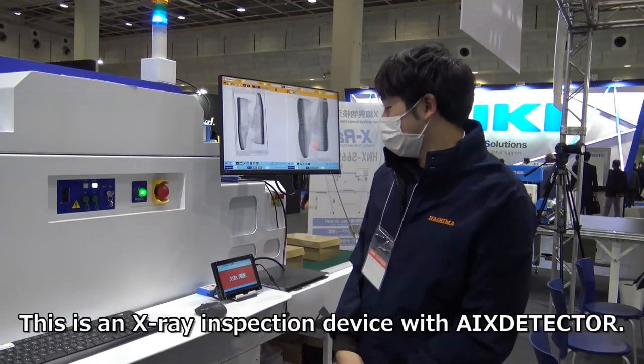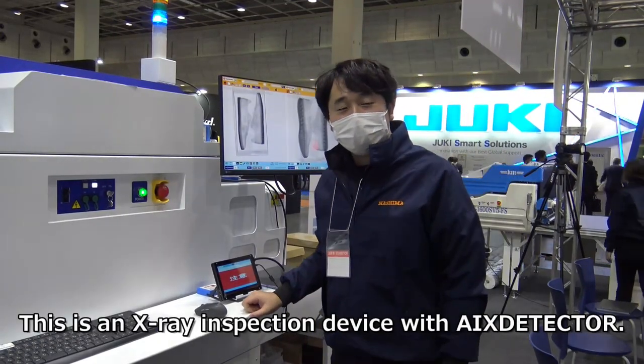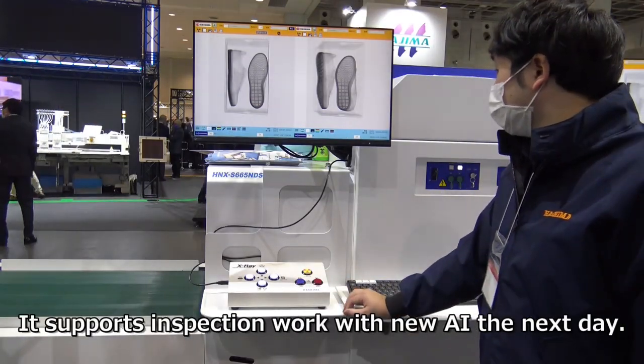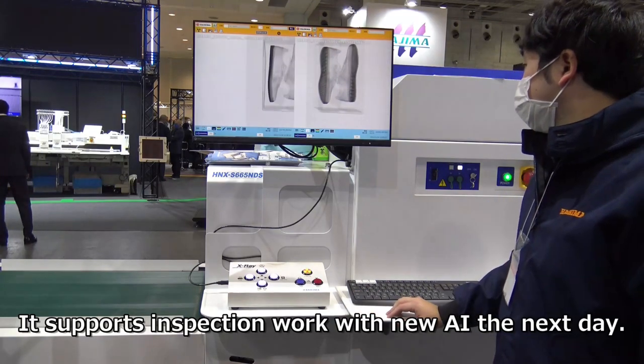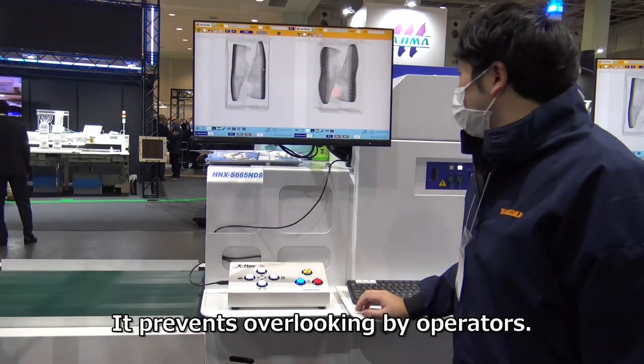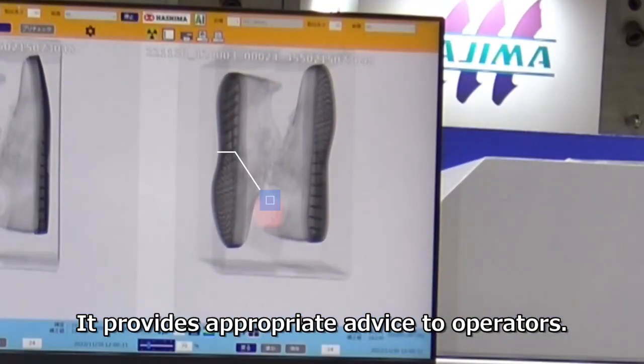This is an X-ray inspection device with X-Detector. Its AI learns from data inspected at night and supports inspection work with new AI the next day. It prevents overlooking by operators and provides appropriate advice to them.